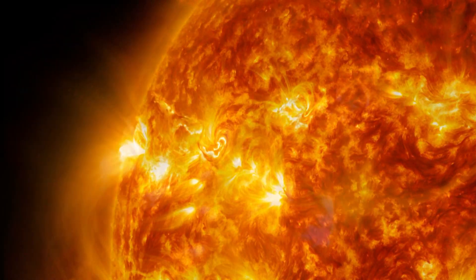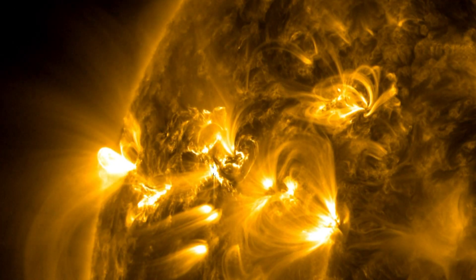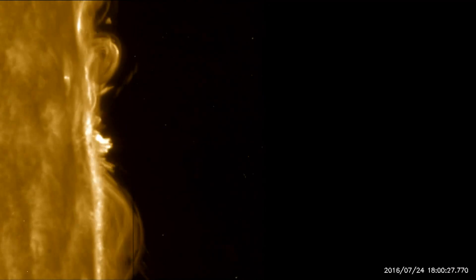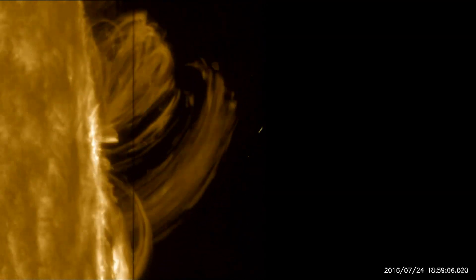When solar activity builds up due to this magnetic energy, it triggers solar flare eruptions that release vast amounts of electromagnetic radiation — a form of energy that includes radio waves, microwaves, X-rays, and more.